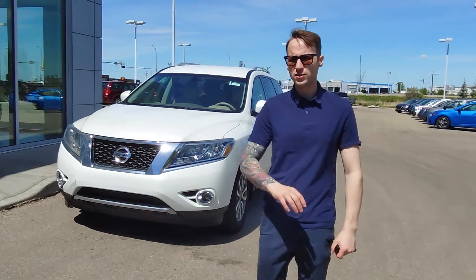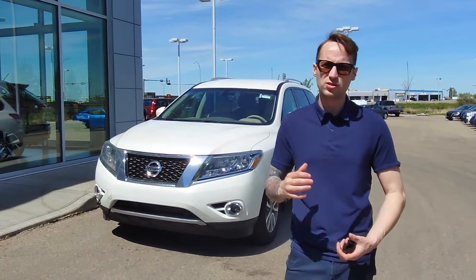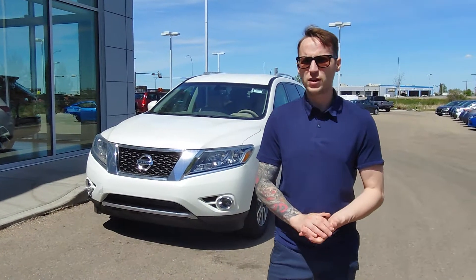If you're able to bring the Equinox by the store, either today or sometime this week, I can have my appraisers take a closer look. Then we can get your full value for your Equinox.